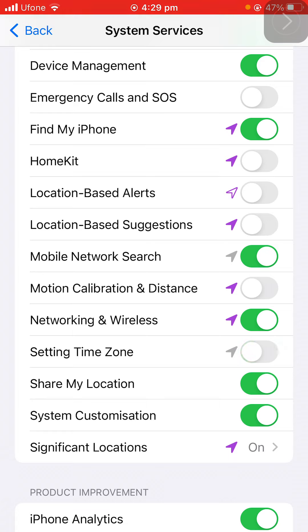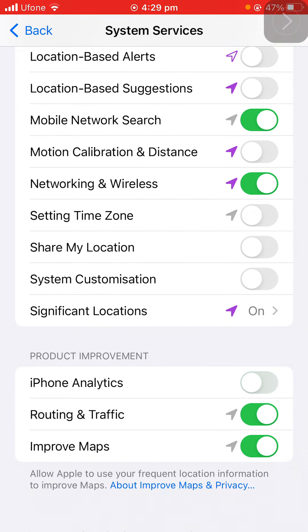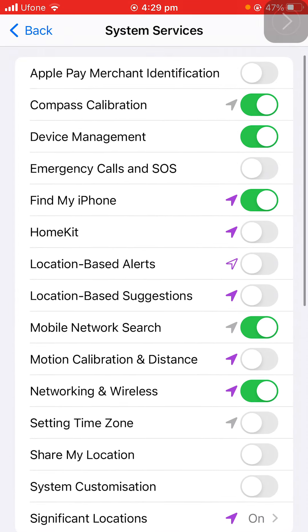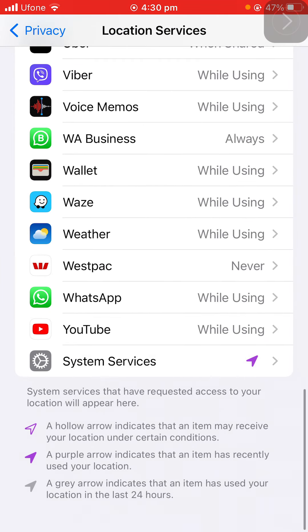Mobile calibration distance — turn it off. Networking and wireless — keep it on. Set time zone — turn it off. Show locations and system customizations, iPhone analytics, and improve traffic and Maps — leave those on. Significant locations — turn it off as well.